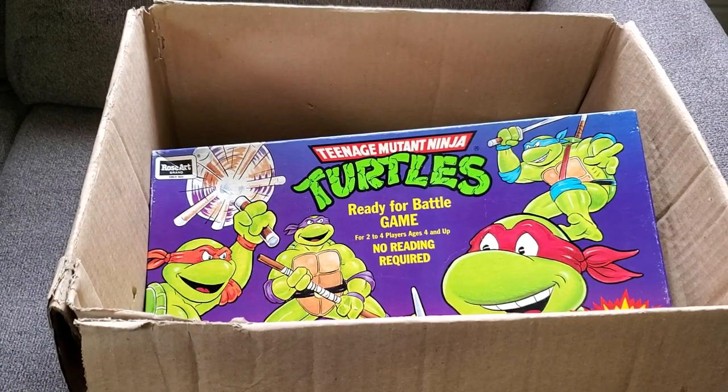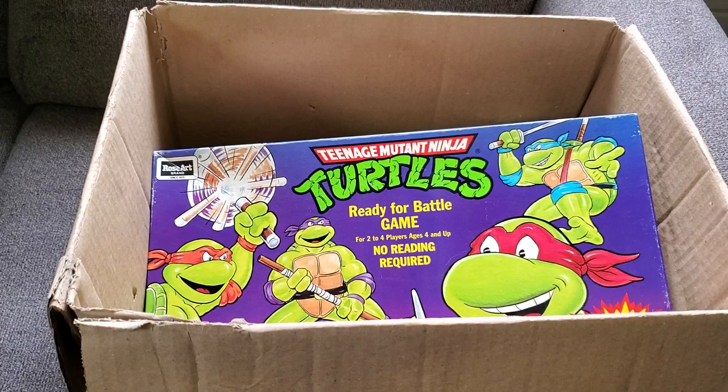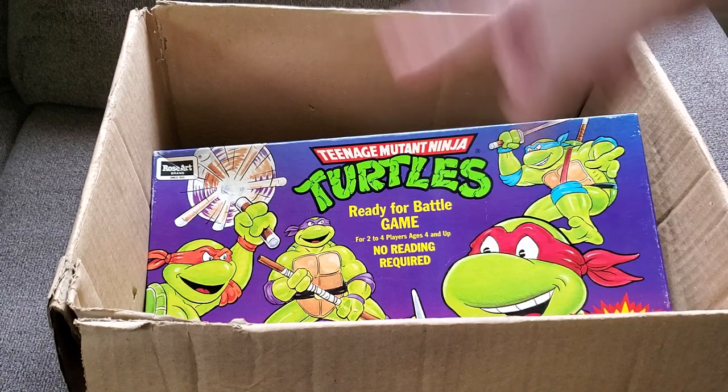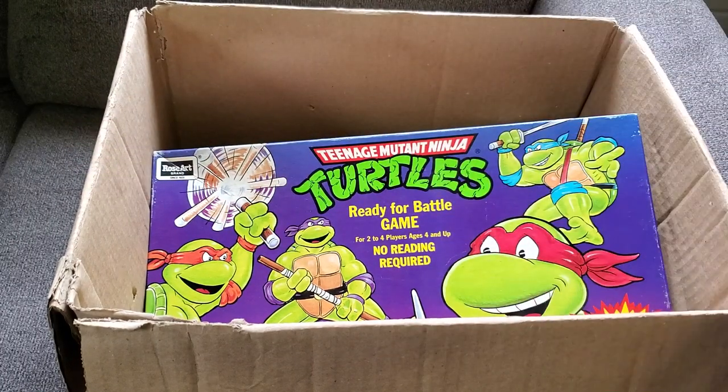We're filming this pretty unprofessionally — there's just too much stuff to set everything up nicely. We're going straight from the box and the giant bin over there, going through this as quickly as possible. This video is going to be longer than usual, but this is just the first part of a multi-series from this giant pickup. Let's get straight to it — we'll start with the Teenage Mutant Ninja Turtles stuff.